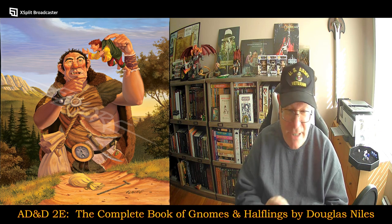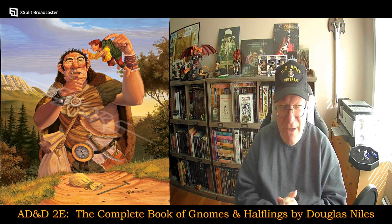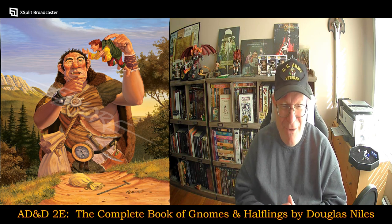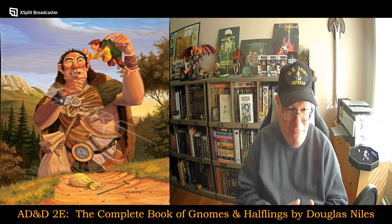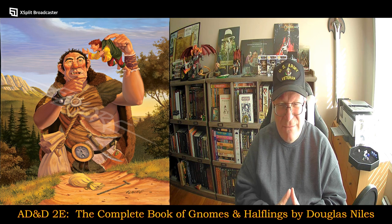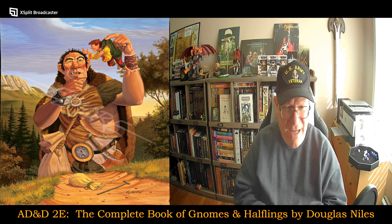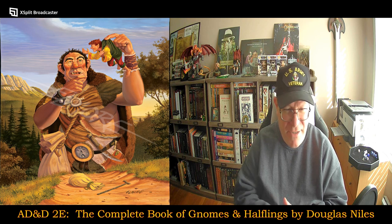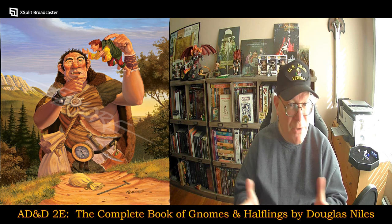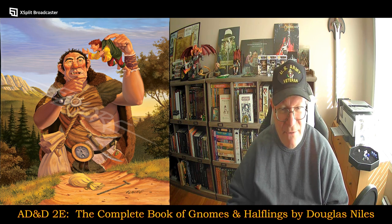Now, one big difference you can already see here is that Gnomes and Halflings are kind of not being shown any real love by not being given their own separate books. I have a feeling there's probably less information on Gnomes per se than on Halflings, but we'll see how it rolls out as we go into that table of contents.